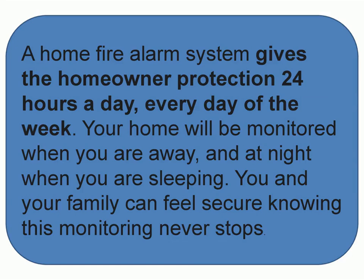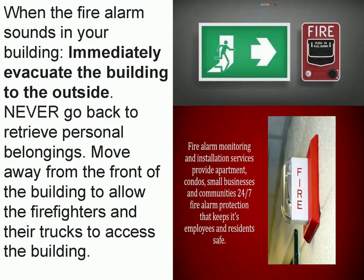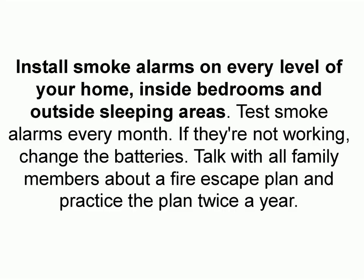Smoke alarms detect fires by sensing small particles in the air using a couple of different kinds of technologies. Once they detect those particles above a certain threshold, they signal the alarm to sound so that you and your family can get to safety and call 911. Smoke alarms save lives.